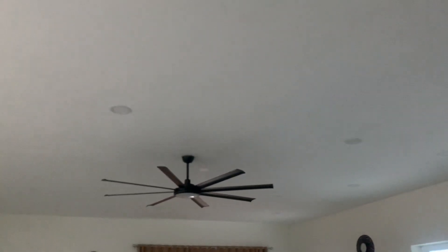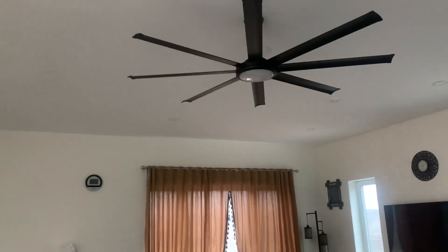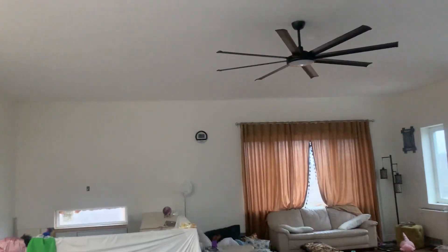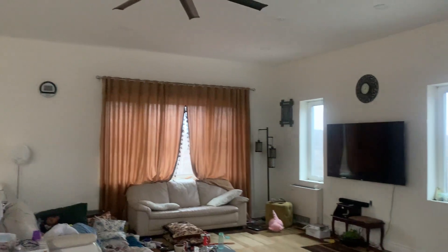The ceiling fan pushes that hot air down. I designed the house so this area has two of them, with another one coming later, and each bedroom also has one. That's going to keep the house temperature really consistent, and I'm told it saves money on heating — those things will barely run even at minus 25, which is what I'm expecting.